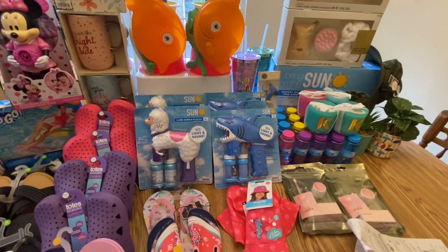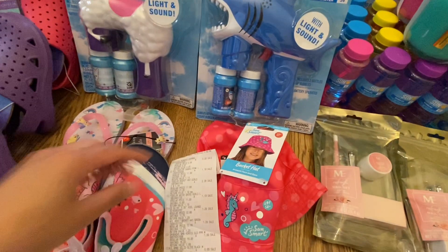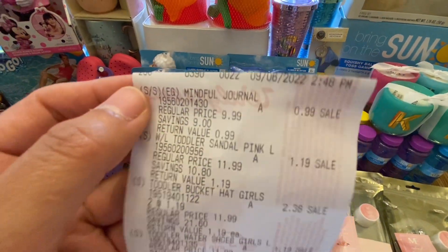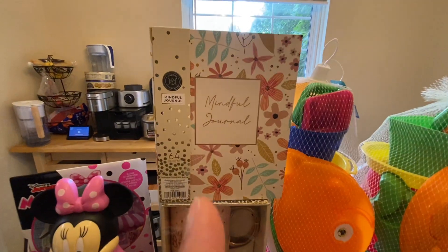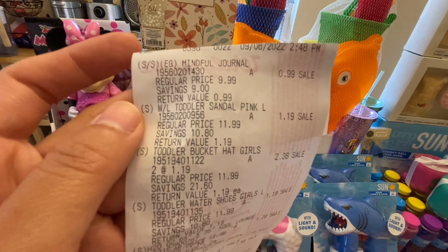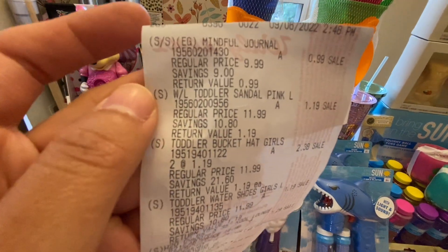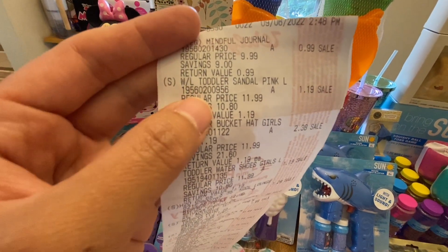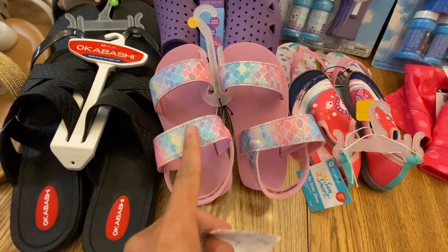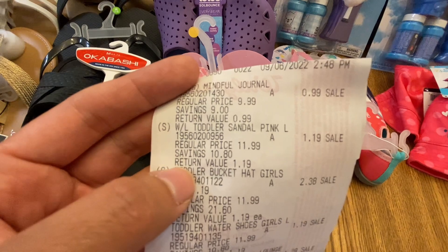Now for the next receipt. I got a mindful journal for $0.99. Then I got a pink toddler sandal — that one is only $1.19.